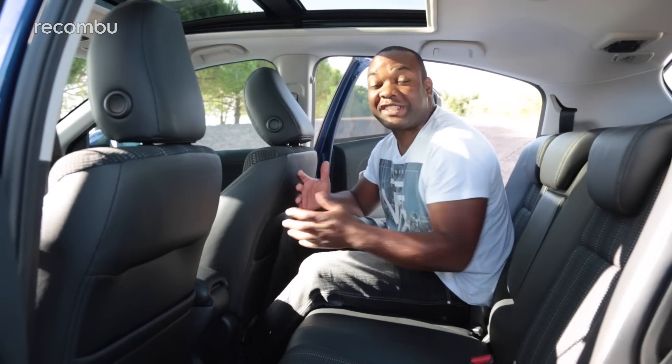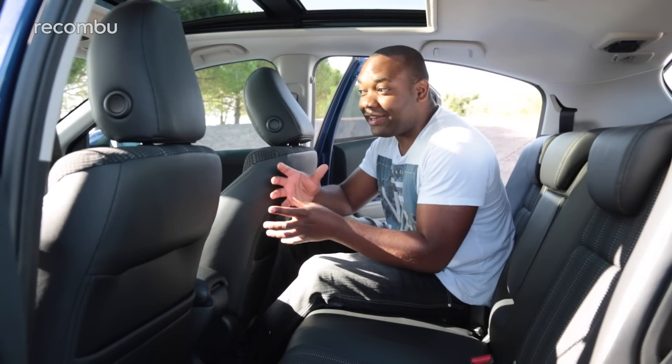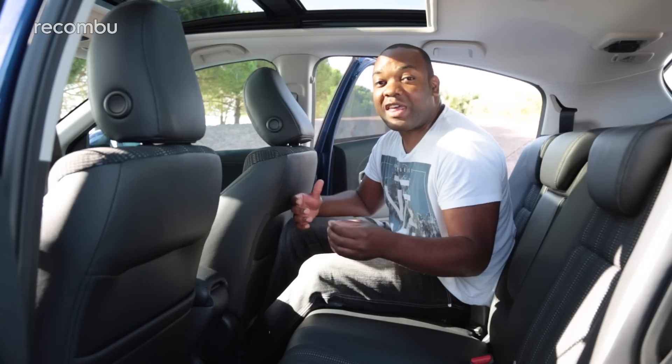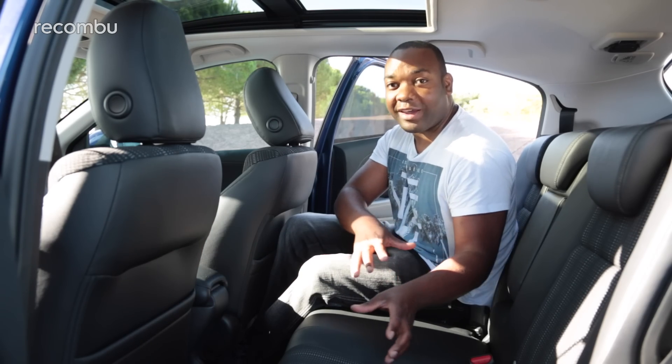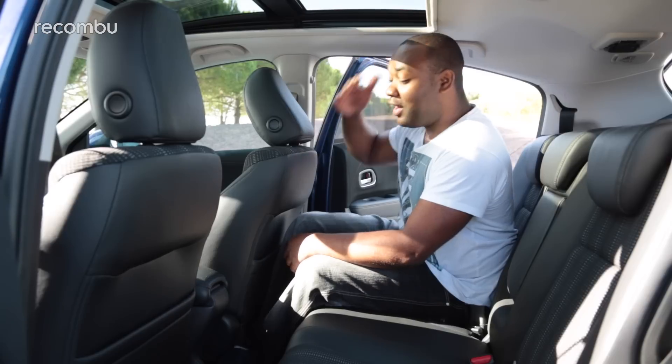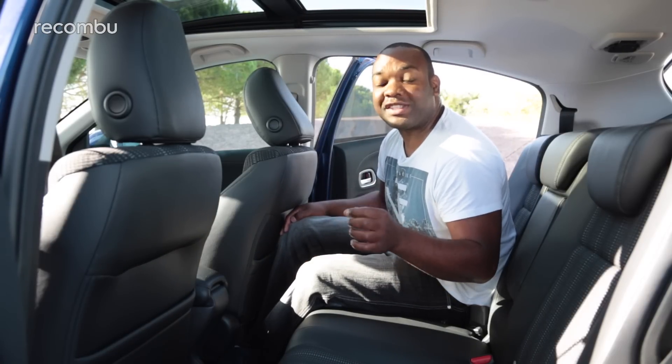The Honda HR-V is physically smaller than a Nissan Qashqai on the outside, but on the inside you actually get more room. The way they've achieved that is by positioning the fuel tank underneath the two front seats, freeing up room in the rear. That means you get lots of headroom, lots of legroom, and an enormous boot. Plus, you also get Honda's magic seats.